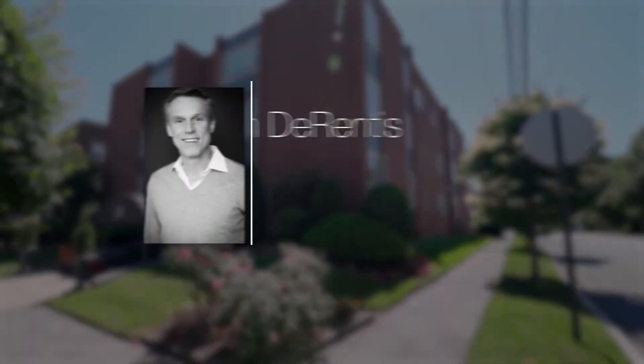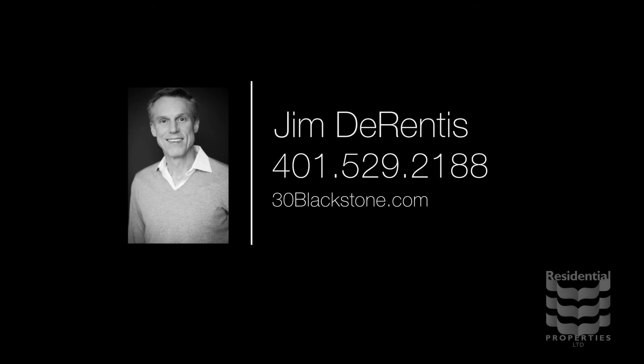For more information, please visit the property website or contact Jim Durentis at (401) 529-2188.